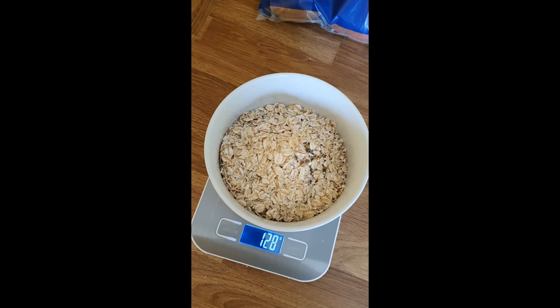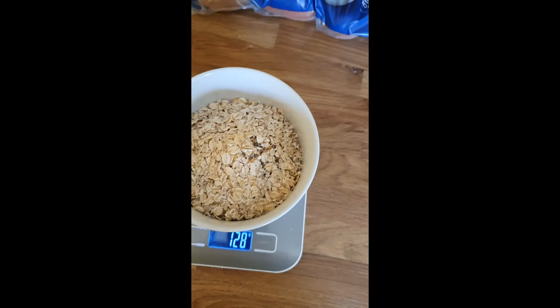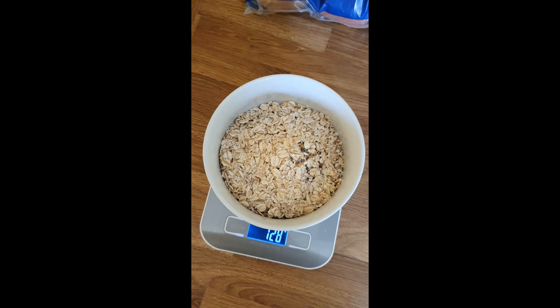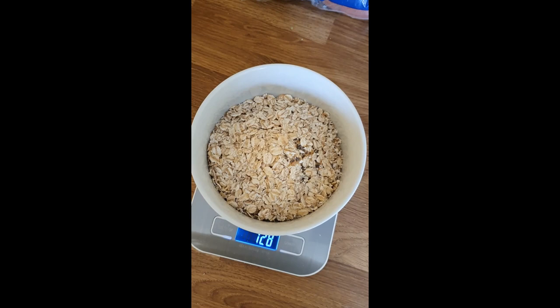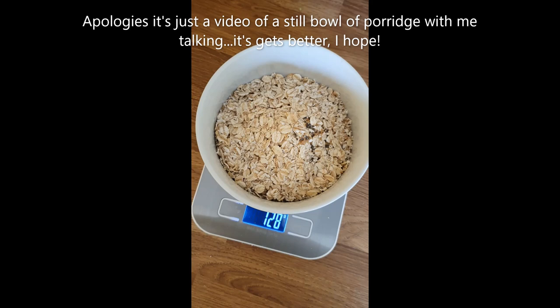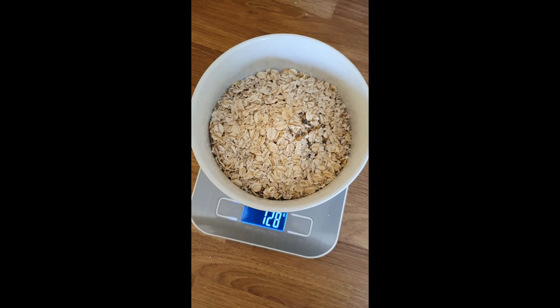Here we go then — the first meal of the day, which is going to be this porridge, 128 grams. This is Quaker Jumbo Oats. Glucose-wise we are at 4.8, just going plus 1, so that's fine. I've taken 8 units of NovaRapid for this. This is 76 grams carbs, so I'm working on a 1 to 10 ratio, which I know is a bit too much, but the thinking behind that is in a couple of hours' time I'll start dropping and then have a snack or two mid-morning. I'm going to put some semi-skimmed milk in this, microwave it and then eat it.